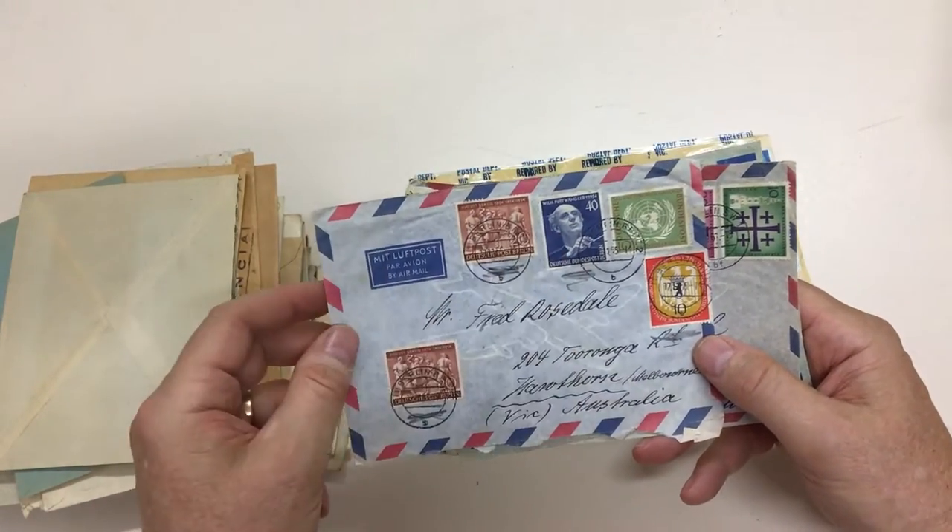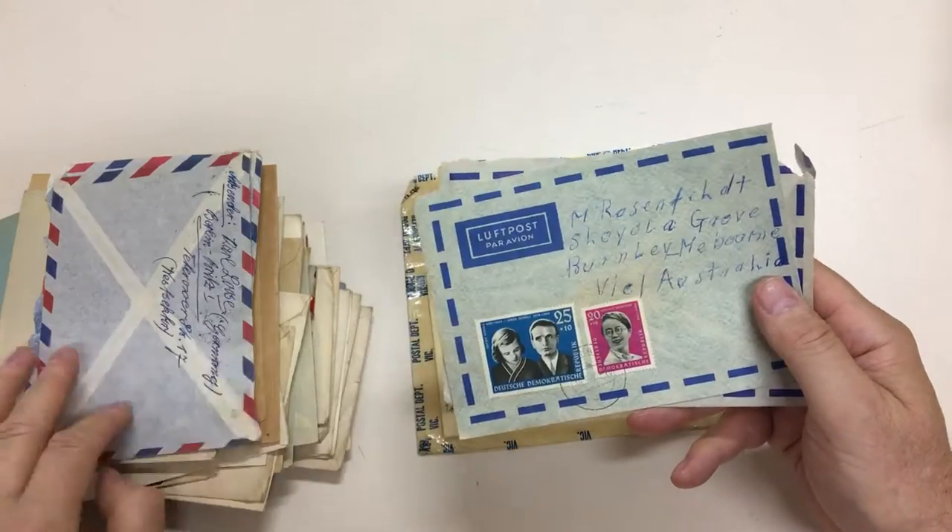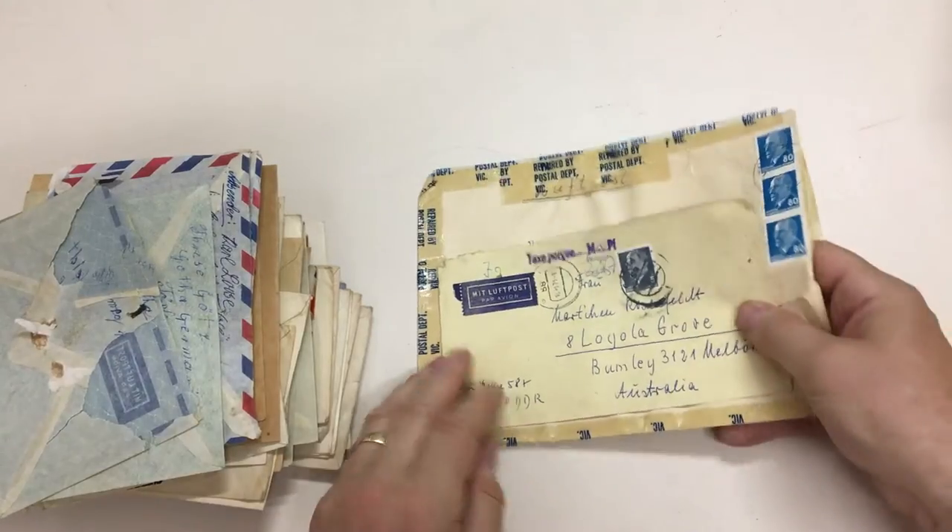I think that's a better stamp — the Furtwängler. This is to Australia. And I think that'll do.